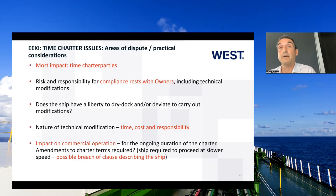In view of this, BIMCO came out with a clause last year on EEXI, and my colleague Nicola will talk to you about it.